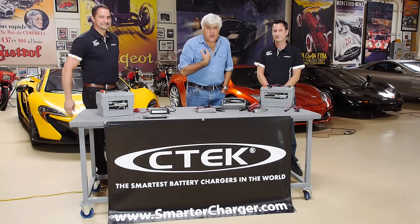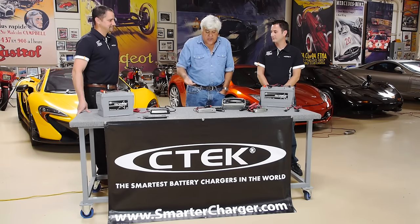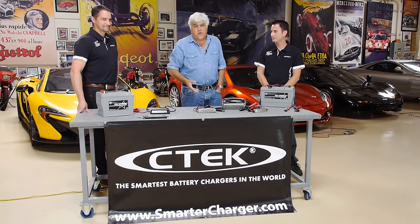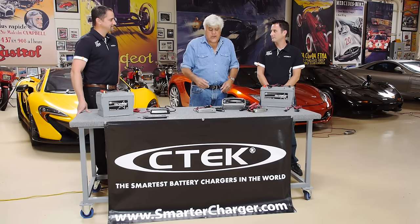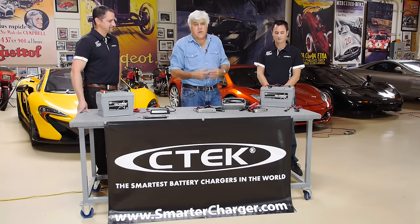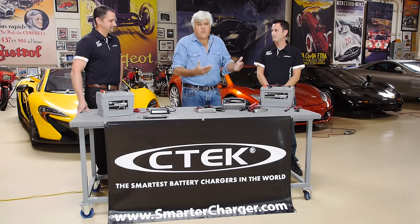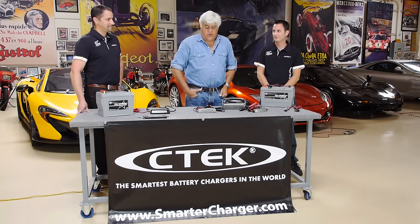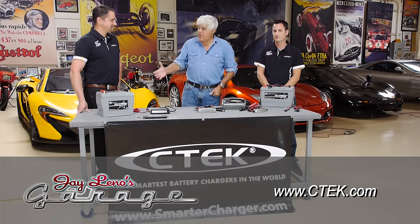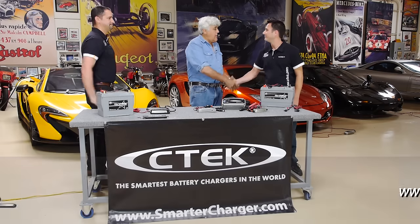I learned something here today and I hope you did too, because battery charging is really something we've all sort of taken for granted. We work on our cars, stick the charger on, and just leave it. And if you've had problems like I've had over the years — you come back in the spring a couple months later and the battery is sulfated, dead — why? I had a charger on it. It's not a crummy battery; it's a crummy charger. So check this company out, check out the website. I was really impressed. I hope you guys were too. John, thank you very much. Matt, thank you guys. Appreciate it.